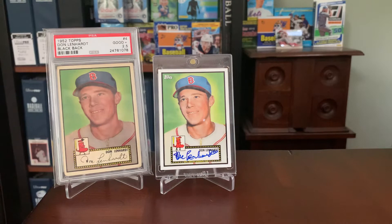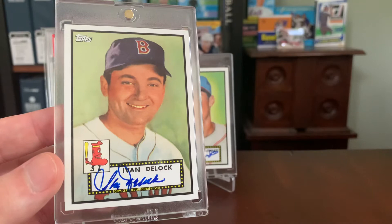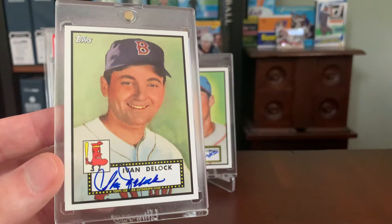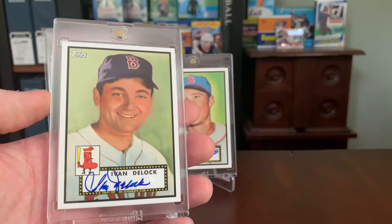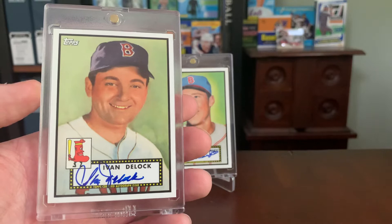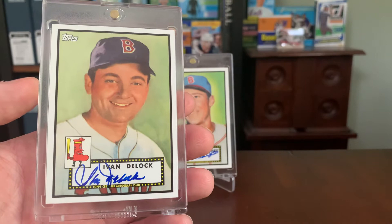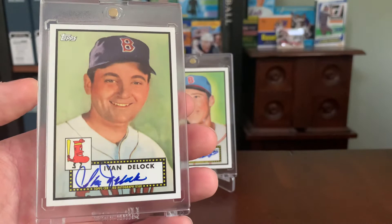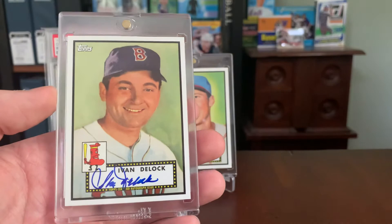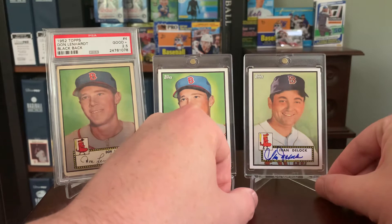Next on the list we have Ivan Delock, better known as Ike Delock to fans and collectors. Same concept here — this is his 52 release, hard signed by Ike himself. He spent a lot more time with Boston than Don Lenhardt did, enjoying an 11-year Major League Baseball career with just about every game played with the Red Sox. He did switch to the Orioles for a handful of games right at the end. His career was shortened due to a knee injury. At the time of this video, Ike is still alive and with us at the age of 91 — he was 81 at the time of signing this card in 2011. So go Ike!